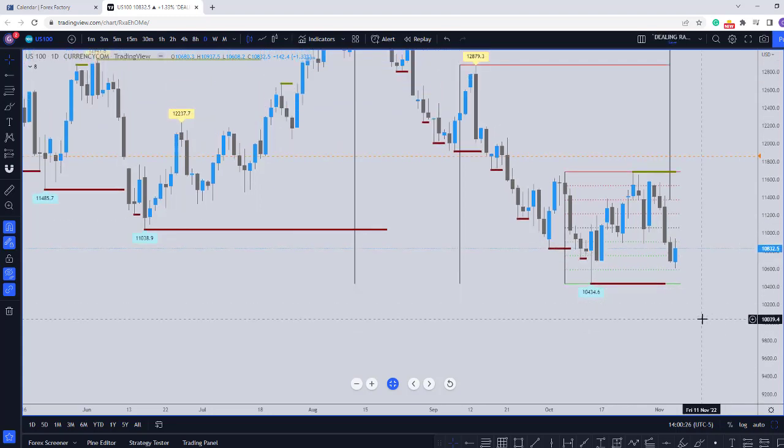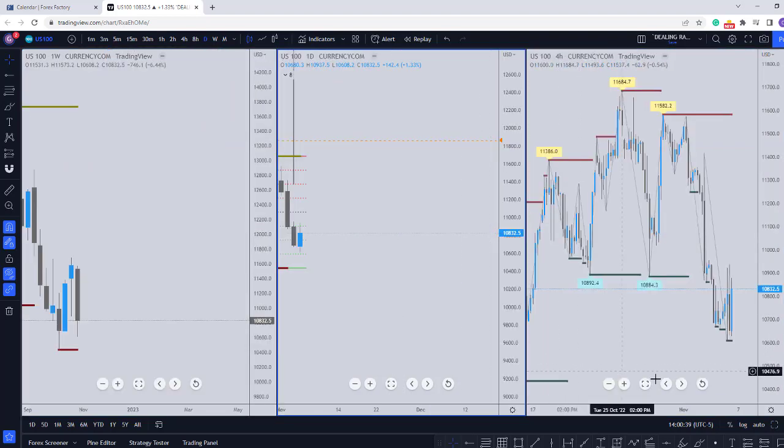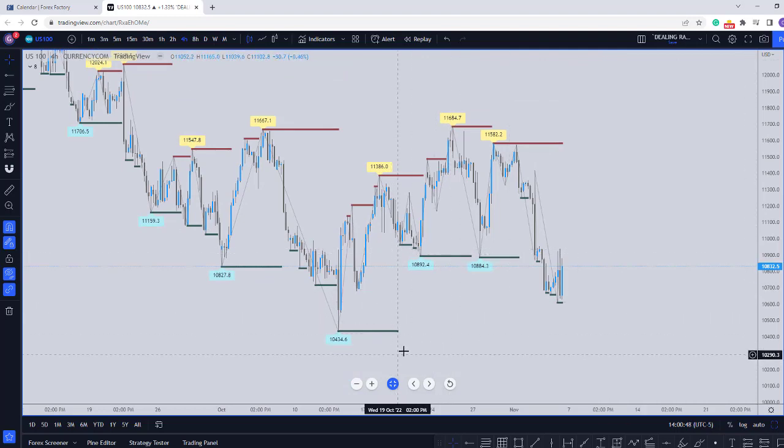Moving into the daily on NASDAQ, we can see that price seems to be in a kind of a range. If we move down to the four-hour timeframe, we can clearly see that we've broken below this level. And the possibility exists that we might see a little bit of a retracement going into the new week — that might be Monday, Tuesday, Wednesday. We've broken this level and taken liquidity below it.